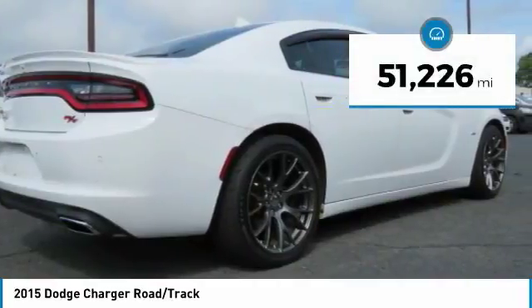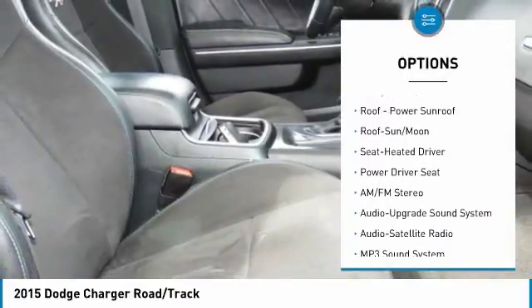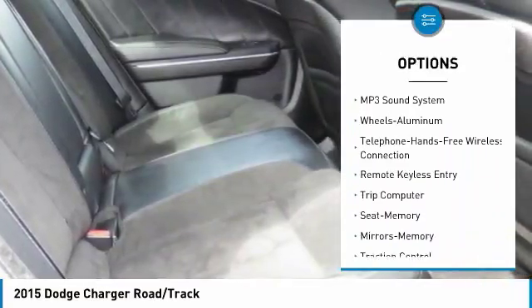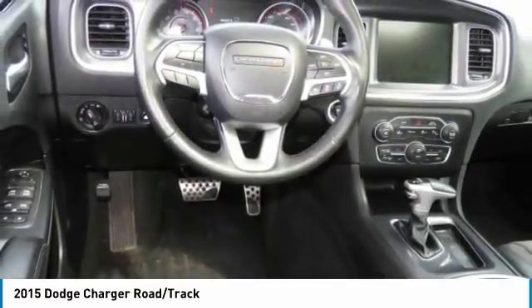This vehicle has less than 55,000 miles. Here are some of this vehicle's great options: traction control, navigation system, Bluetooth wireless data link for hands-free phone, air conditioning, moonroof, power steering, home link garage door opener, aluminum wheels, cruise control, and AM-FM stereo radio.